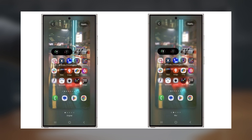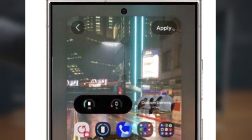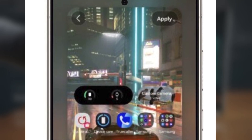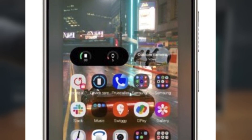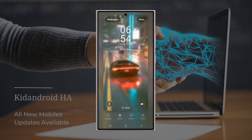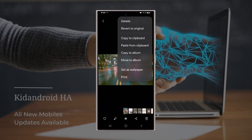In One UI 6, we had some options for applying effects like turning the wallpaper black and white or adding a color filter. There was even a blur option, but it was limited to images with people and only blurred the background. One UI 7.0 changes all of that. Now you can blur any wallpaper, not just images with people. And if your photo does feature people, you get a choice: blur the whole image or just the background.